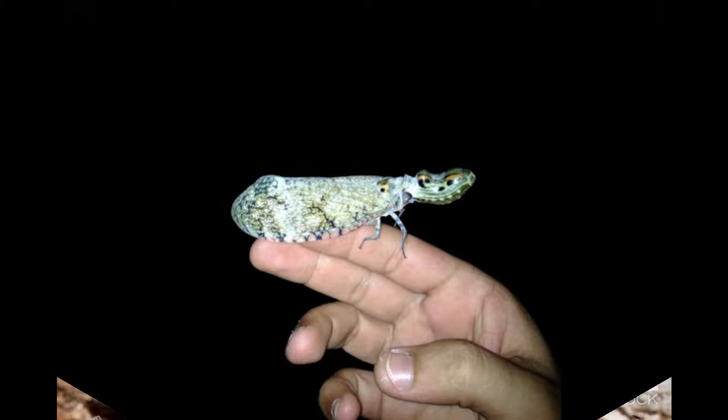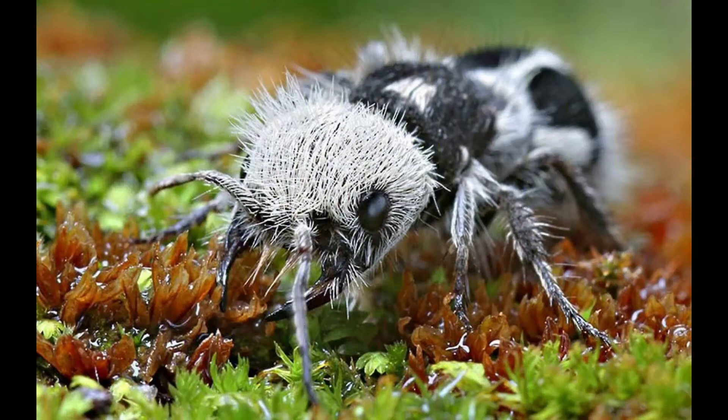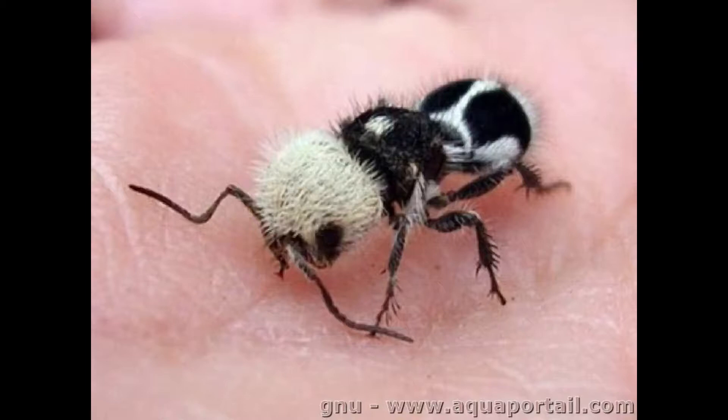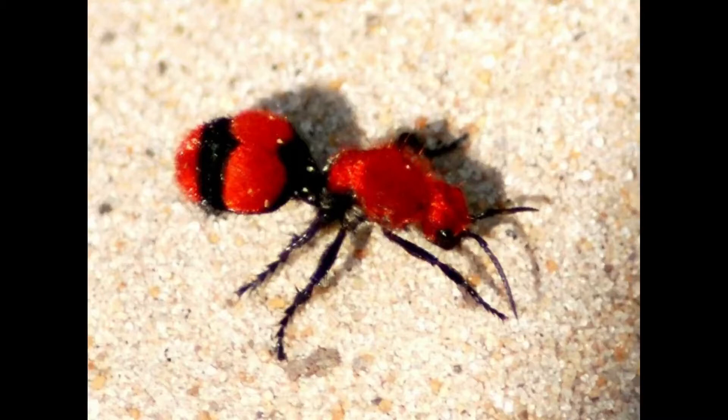Number one: the panda ant. Panda ants are tricky because they are neither pandas nor ants — these panda-colored insects are in fact Chilean wasps. The females resemble ants, with black-ringed eyes and a stripy black-and-white body that looks just like a panda bear. The males, on the other hand, look much more like wasps — they have wings but lack the dangerous-looking stingers that females use to lay eggs.